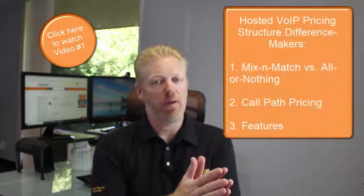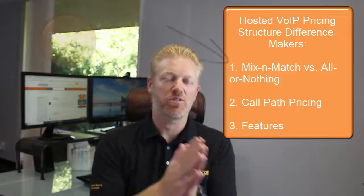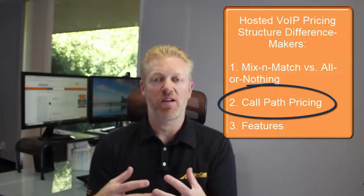In the first video, I talked about mix-and-match feature packages versus all-or-nothing feature packages. Today I'm going to be talking about how service providers price out call paths. Sounds boring, but this is a huge differentiator — probably the biggest differentiator when it comes to pricing with service providers.